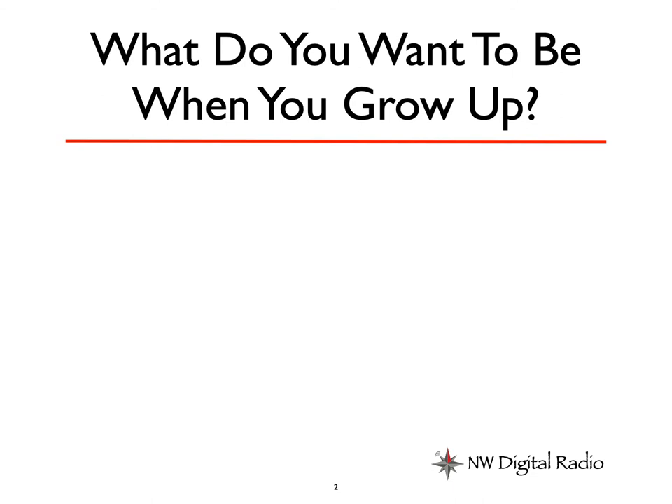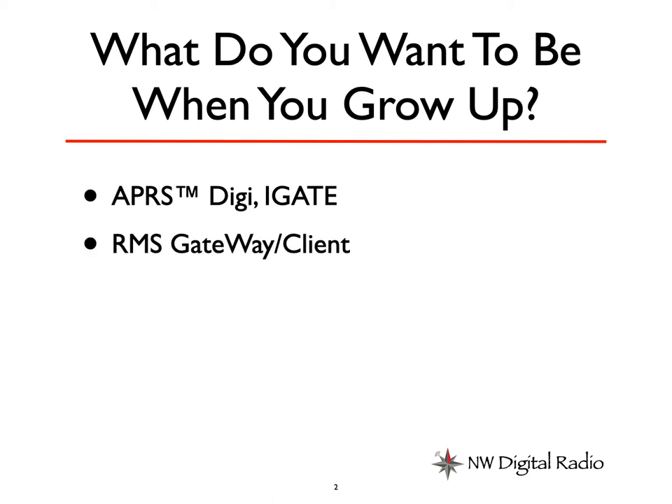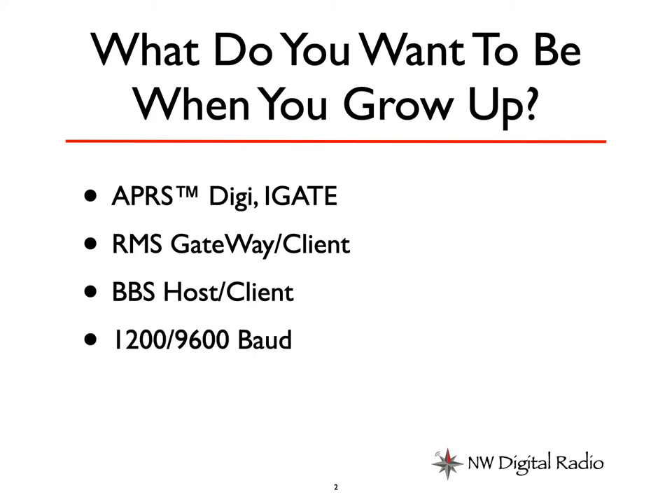What do you want to be when you grow up, at least when you grow up in packet radio? Well, there's APRS — you can be digis and iGates and things like that. RMS Gateways, RMS Clients, lots of fun stuff there. BBSs are still relevant, and I'll talk more about that towards the end, about why there are some cases where a BBS is preferred to other methodologies. In this year of 2021, we're still predominantly 1200 baud. We've been doing some 9600 baud stuff here on San Juan Island, and it's really stunning to look at the difference.